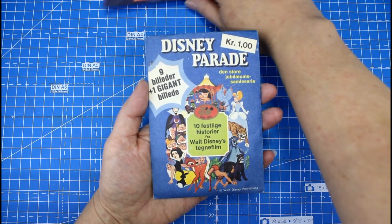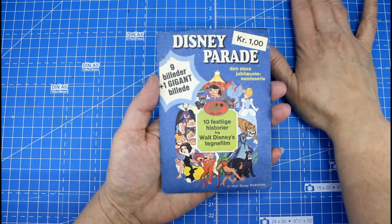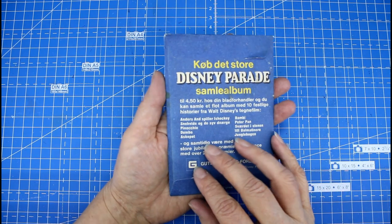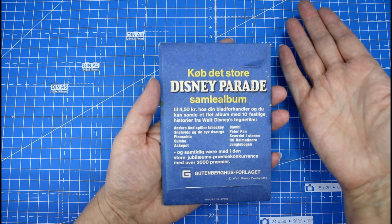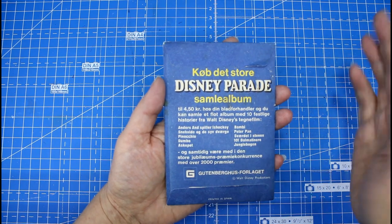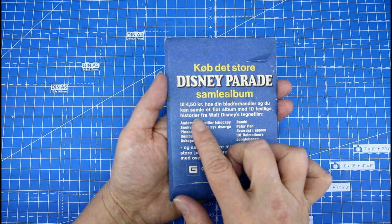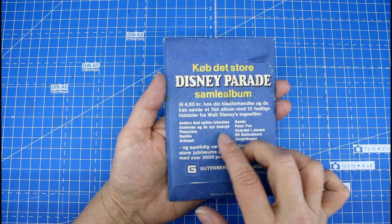Just like with the new book, this one also has 10 histories from Walt Disney's cartoons, though I think there are more in the 100 years book. This is the big anniversary collection from Walt Disney, and it says you can buy the big Disney Parade collection album. Just like I have for the 100 years, you could get one for the 50 years — and that album was only four and a half Danish crowns. The one I have now is 35 crowns, I think. You could get it at your local store where you buy magazines and things like that.